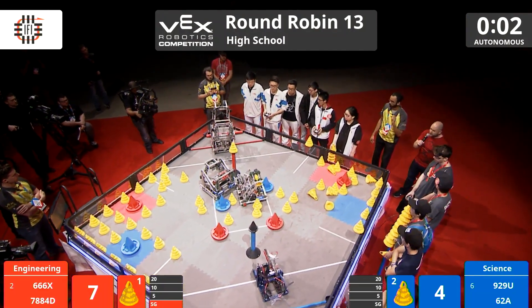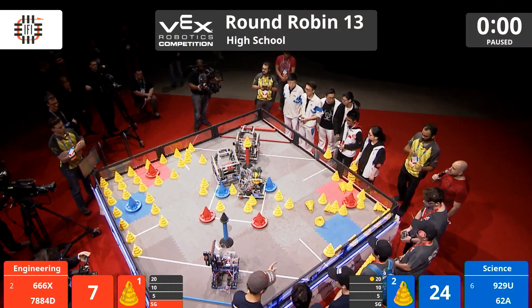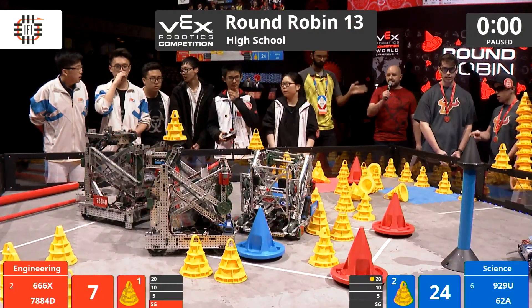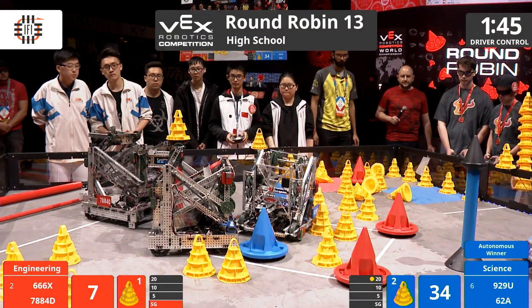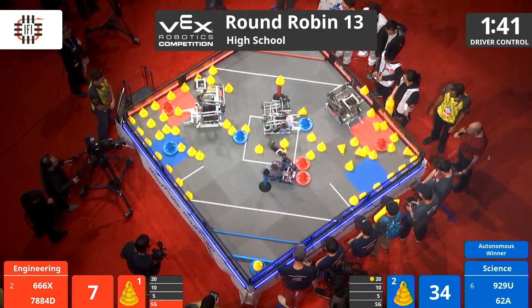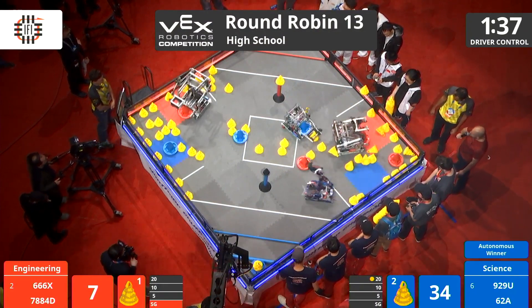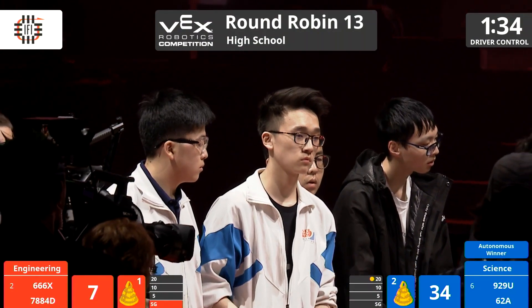62A, typically known for their defense, scoring in the 20-point zone right there. Nice job! Blue with the autonomous bonus — in three, two, one, go! 62A, they can kind of do it all. A Swiss Army knife of robots, so to speak. Pushing a red goal all the way into a corner, making that a little bit more difficult to manipulate.